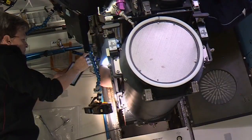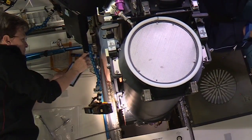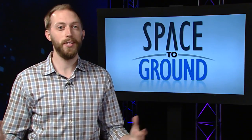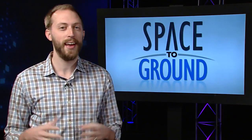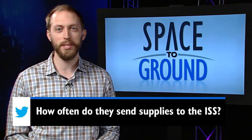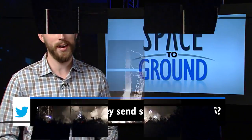CEDRA is an example of technology that is important for any long duration spaceflight mission, including when we send humans to Mars. Our Twitter question this week comes from Marcus in Mrs. Estevez's sixth grade class at Secaucus Middle School. Marcus wanted to know how often we send supplies to the ISS. Let's take a look at 2016 to find out.